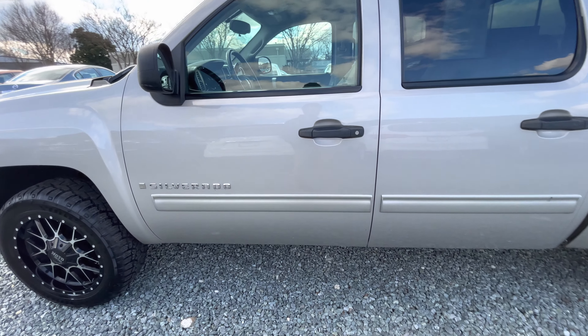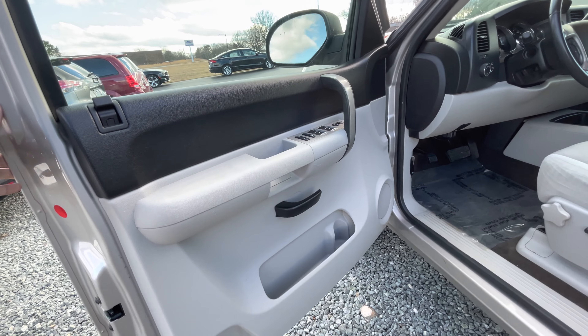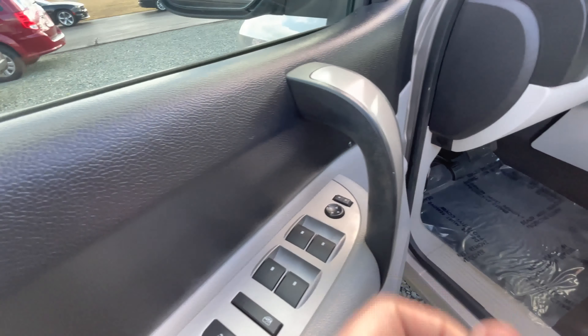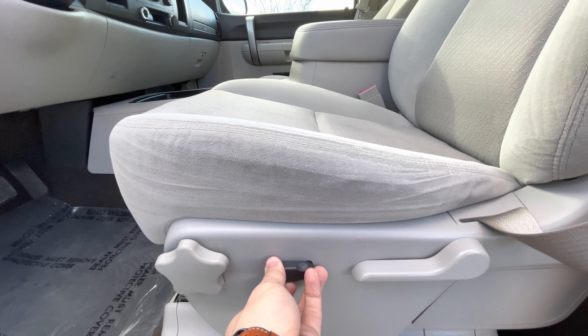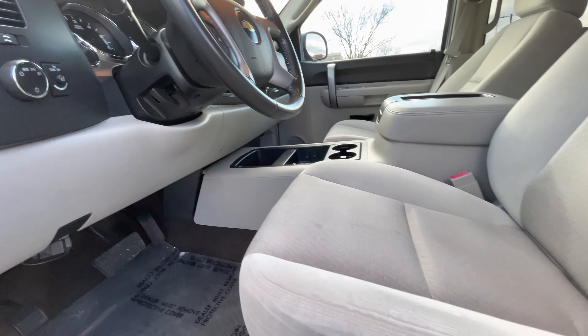Next we'll go ahead and check out what the inside looks like. This truck does have power locks, power windows, and power mirrors. The interior has a cloth interior, and it does have an electric option to move your seat back and forth, as well as lumbar support and backrest adjustment.